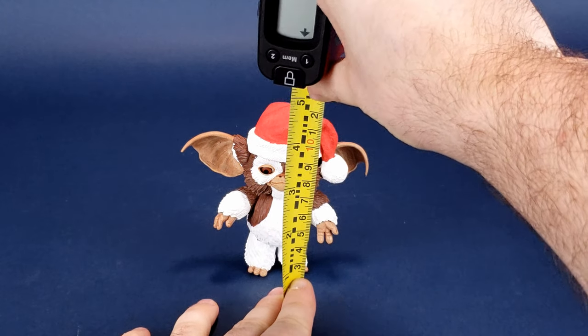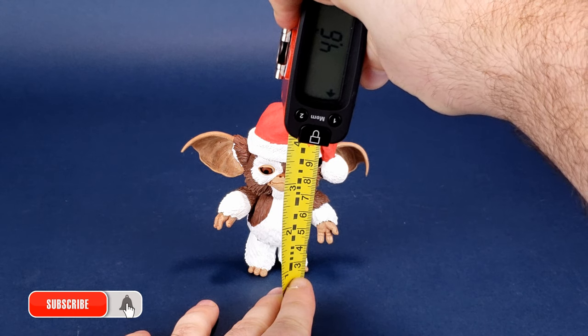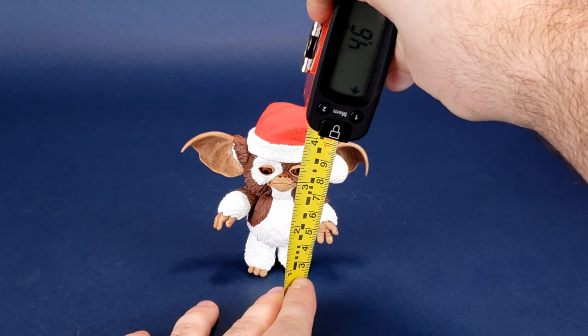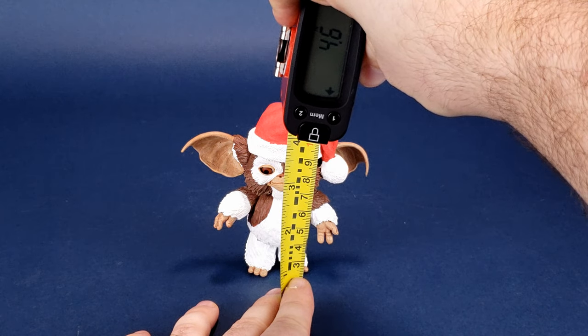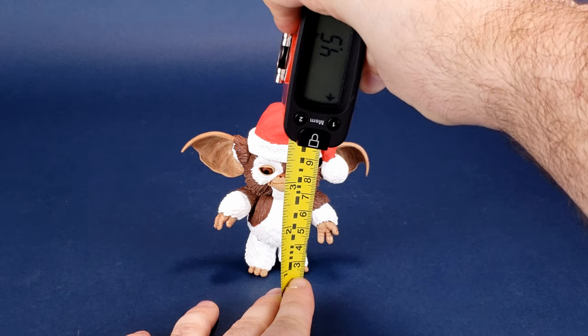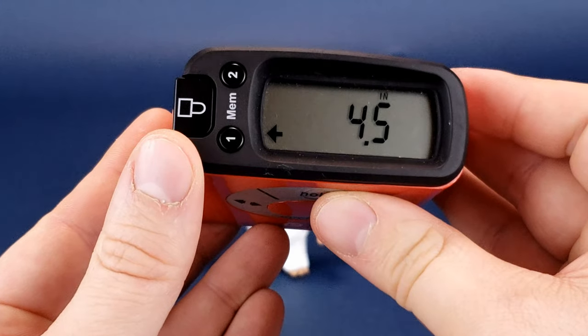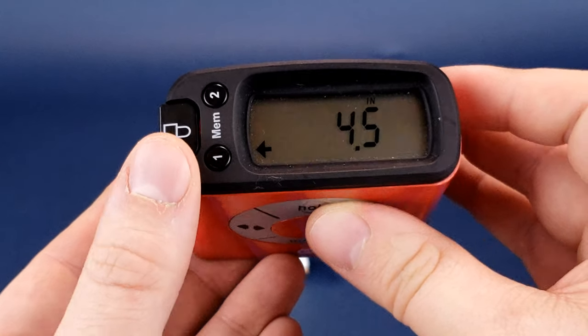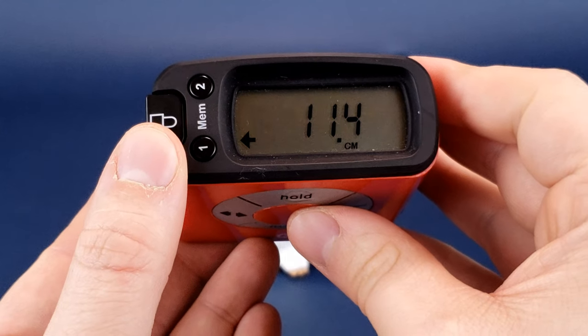Before we get a closer look at Santa Gizmo, the first thing we're going to want to do is figure out how tall the figure stands. I'm going to take the tape measure to the top of his hat. The Santa hat is not removable. According to the readout, you're looking at Santa Gizmo standing 4.5 inches in height.